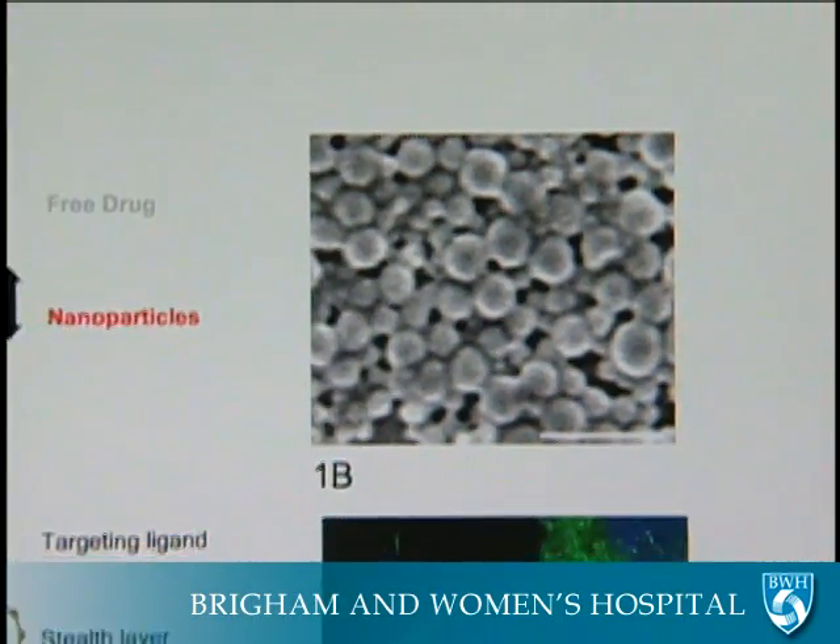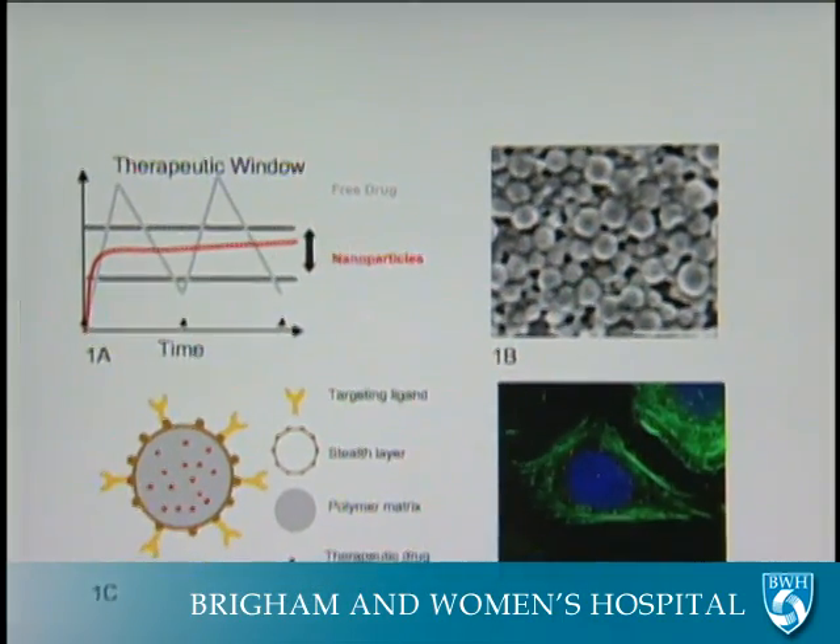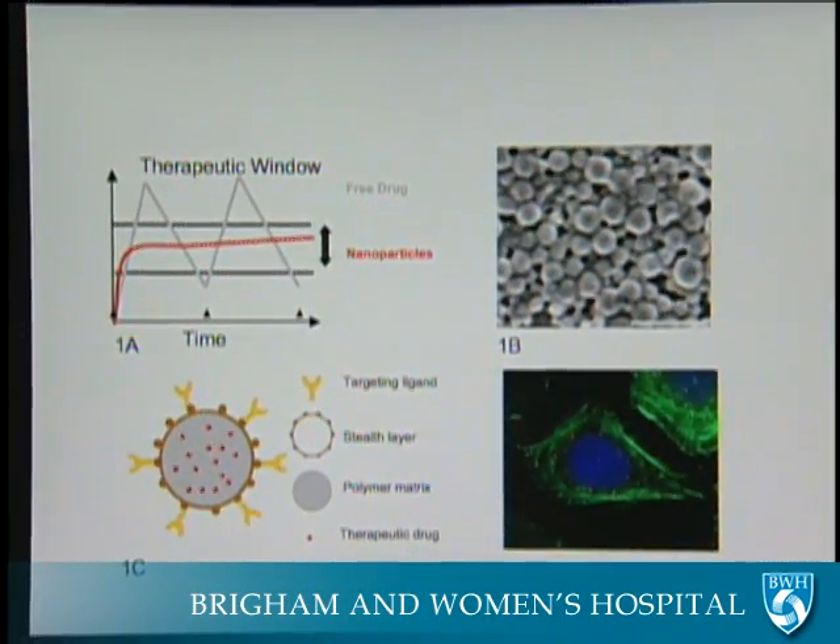Dr. Colson says nanoparticles' usefulness extends way beyond treating lung or prostate cancer. There's no reason that it wouldn't work in all cancers — it would probably just depend on changing how we use it, or working on a way to make it target specific tumor cells directly.